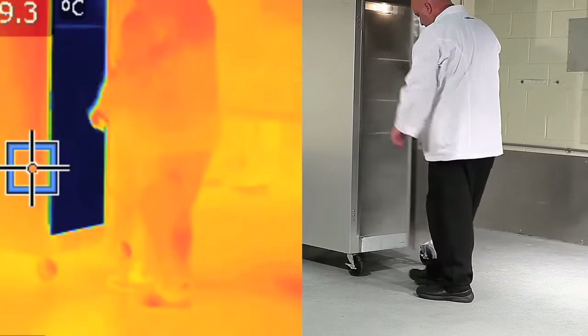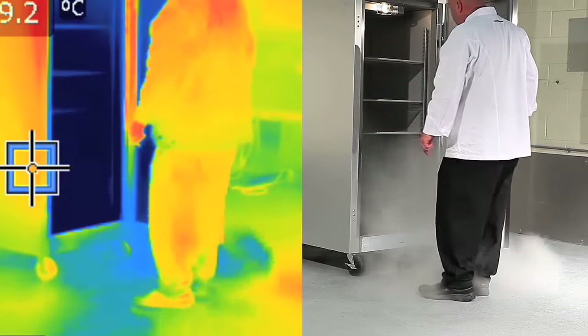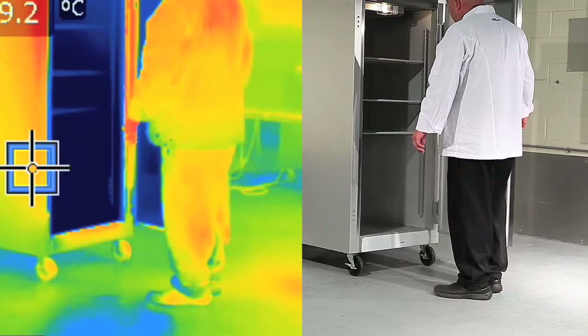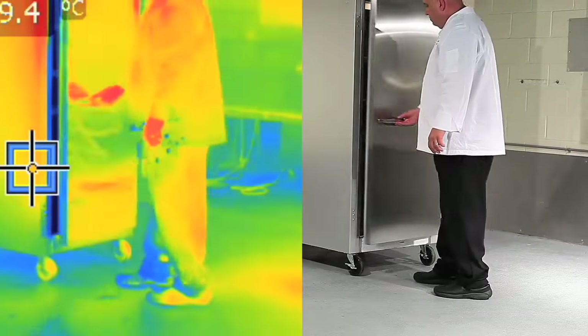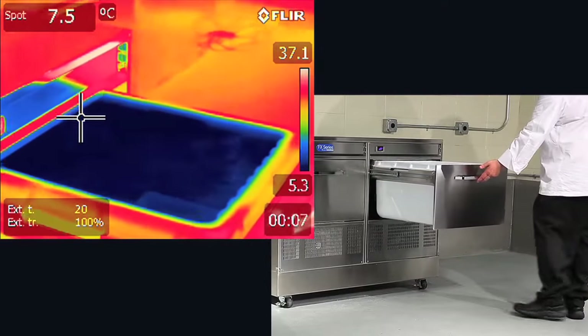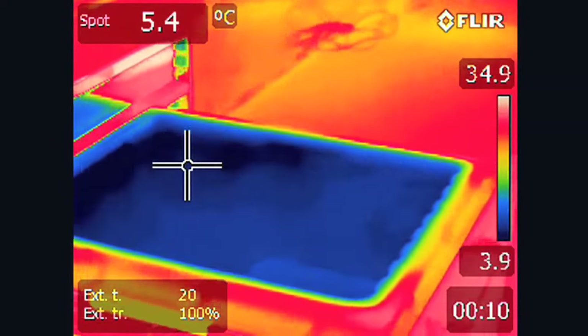Now take a look at this. With thermal imaging you can clearly see the cold air just dropping straight out of traditional refrigeration, damaging all the food inside and cutting deeply into shelf life and profits. Look at the FX drawer system and how the cold air stays right where it's supposed to.